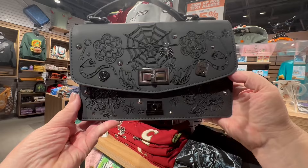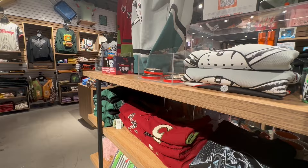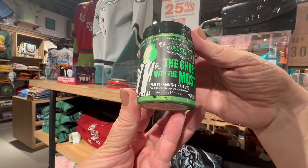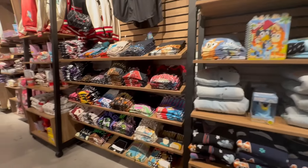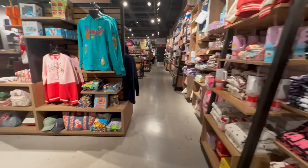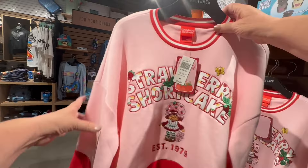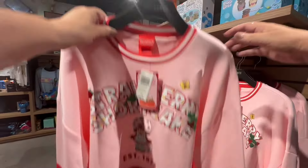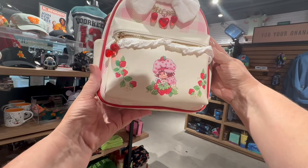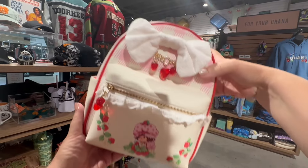They did have this purse — look at it, it has webs on it and it was beautiful. They had a Beetlejuice item — 'the ghost with the most.' They didn't have a lot of Beetlejuice stuff but they had some. They have all the collectibles people are looking for. I love this Strawberry Shortcake sweater — I grew up with Strawberry Shortcake. And they have the little backpack. I can see myself wearing the sweater and backpack together.